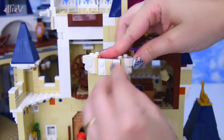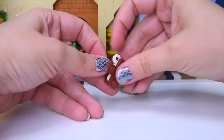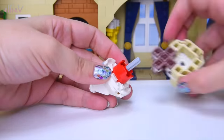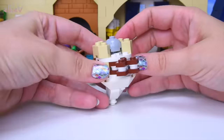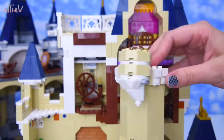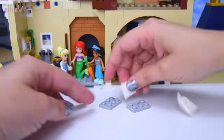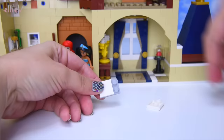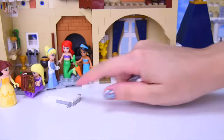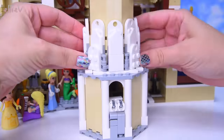Continuing up the big tower. A tricky hanging piece had me stumped for orientation, but it does hang off the side and looks great. Little shield shapes make a wonderful pattern around the external parts of the tower.